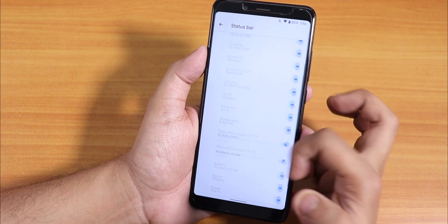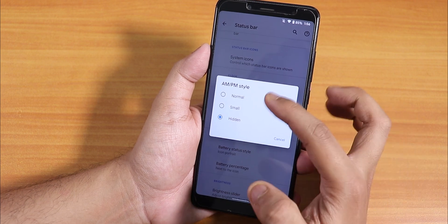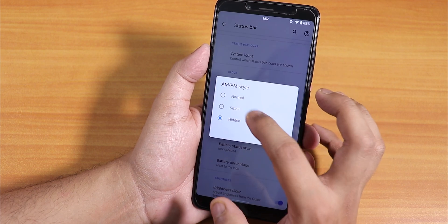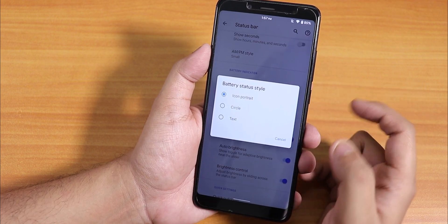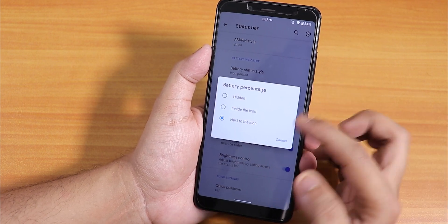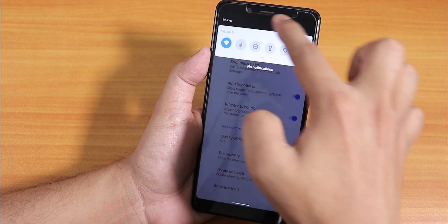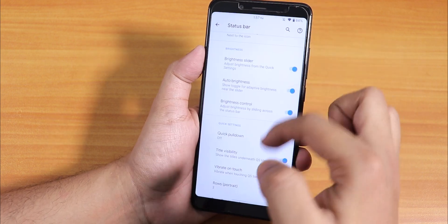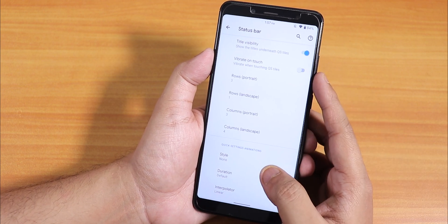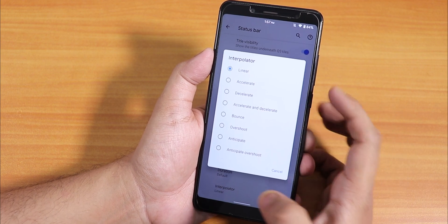System icons are present — headset, Bluetooth, etc. — though no VoLTE icon. You can change the AM/PM style, show seconds, and choose clock position. Battery status style can be changed to icon, portrait, circle, etc., and battery percentage can be placed next to or inside the icon. There's also a brightness swipe control on the status bar, quick pull-down, and column/row number customizations for quick toggles with animation style and interpolator options.